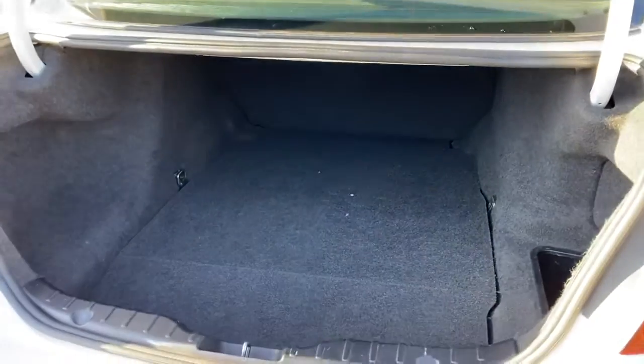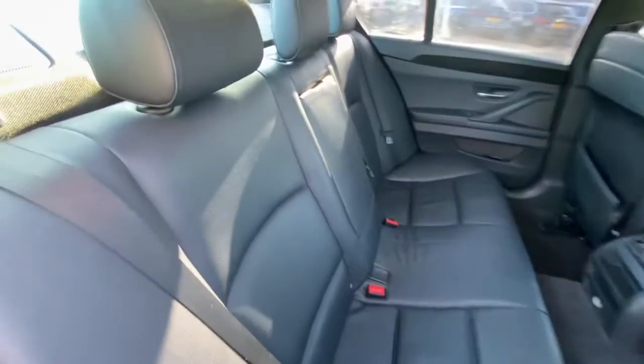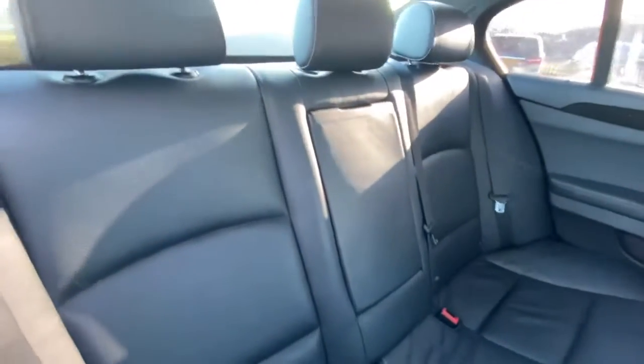Practicality-wise, it's actually pretty decent here in the back. And once again, looking into the rear seats so you can have a good look at the condition of these seats from here as well.